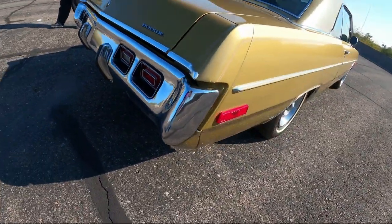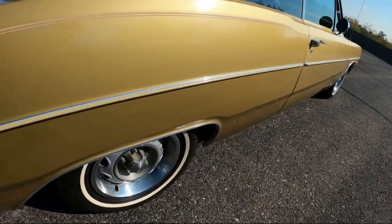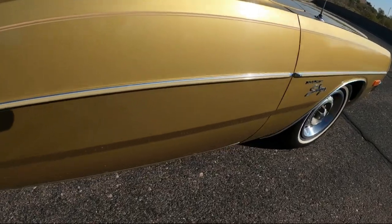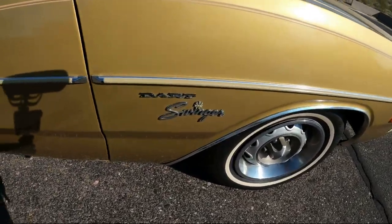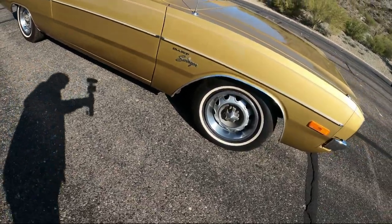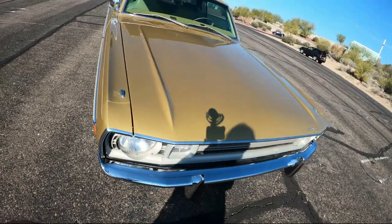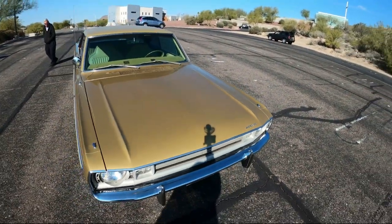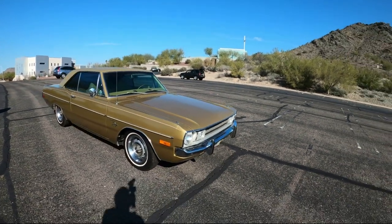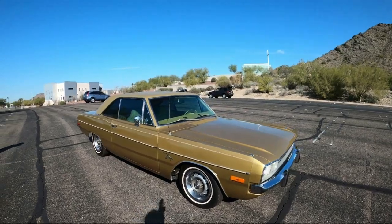We're actually the second owner of it. We've owned it since 1990, and it's pretty well all-original. It was owned by an elderly lady, and if it was even raining, she wouldn't even take it out. We've attended a lot of shows and a lot of awards for it. It has now about 51,000 original miles on it.